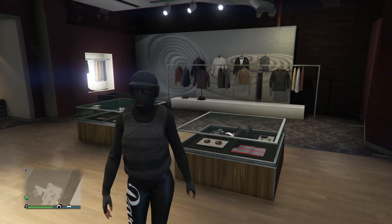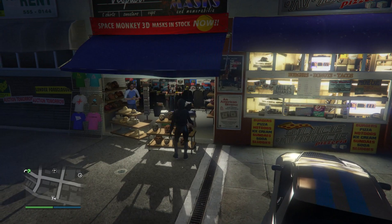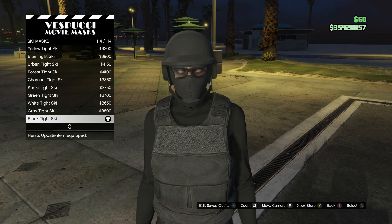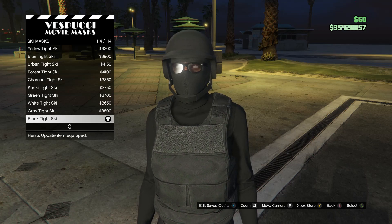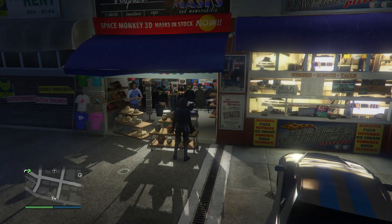For this outfit, head to the mask store. Walk over to your mask, scroll down to ski mask on slot 17, scroll all the way down to slot 114, and buy the black tight ski. Your bulletproof helmet and ski mask should combine, and your glasses will disappear.